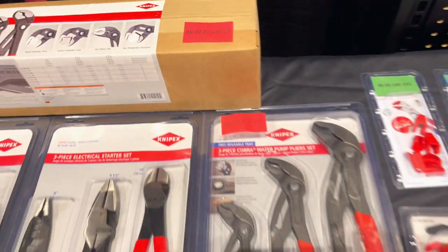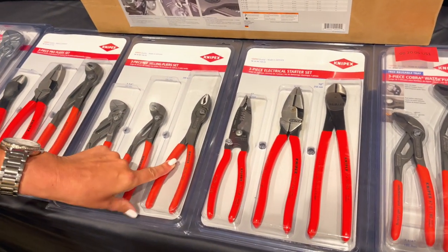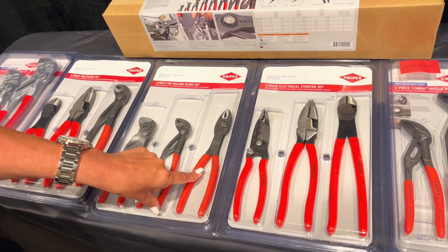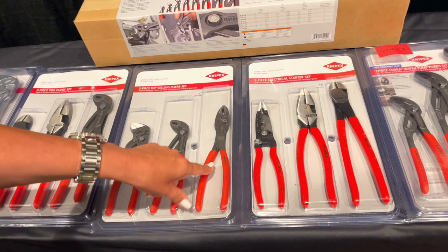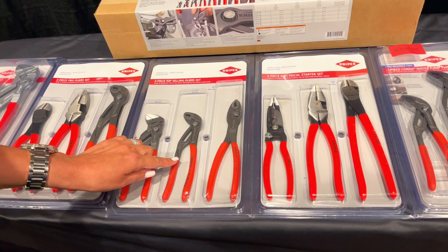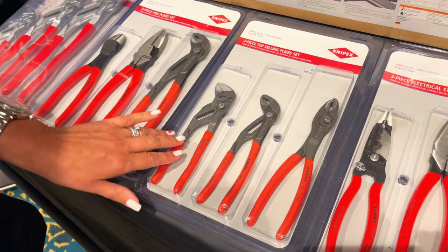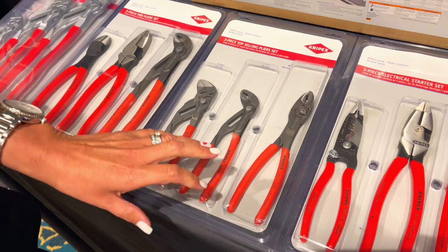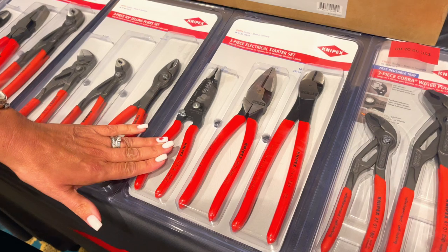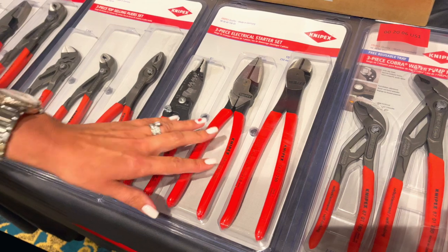In addition, we have some new configurations. Twin Grip — which everyone knows and loves, one of our most successful product launches ever, designed specifically for the North American market but very versatile worldwide — we now have Twin Grip offered in a three-piece set along with the 7¼-inch Cobra and the 7¼-inch pliers wrench in the black finish. We also have our popular forged wire stripper, lineman's pliers, and 10-inch diagonal cutter available in a new set configuration.